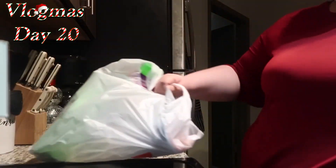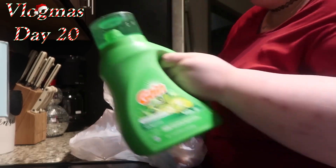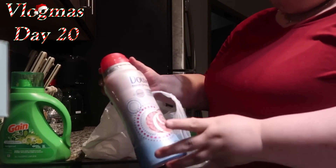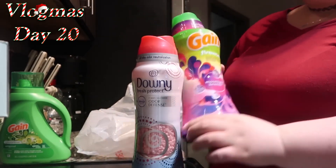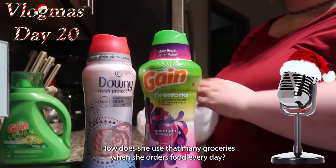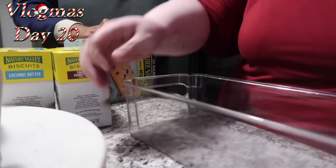Last but not least, I needed some more laundry detergent so I got some Gain, some Downy odor beads, and the Gain Moonlight Breeze — one of my favorites. [Reactor]: How does she use that many groceries when she orders food every day? This Vlogmas she has gotten groceries twice while also showing us she gets takeout every day, sometimes even twice a day. Where does it all go?